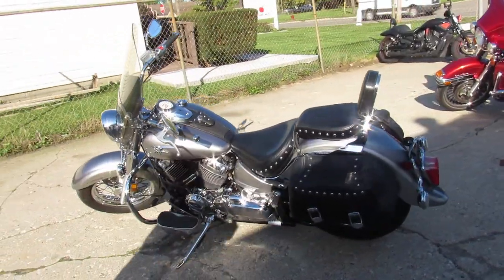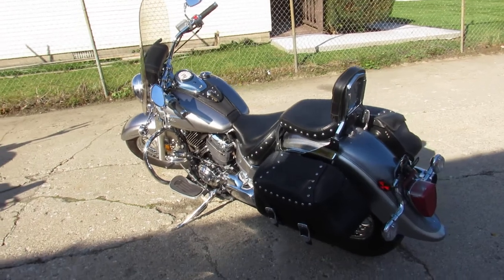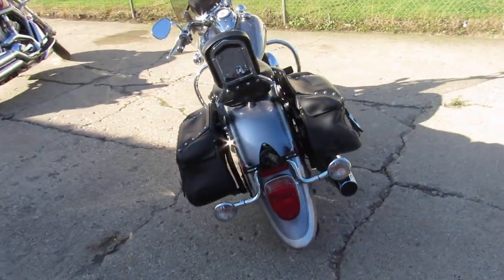This is a deal — perfect. Two-tone liquid silver and steel gray paint. Tons of chrome, saddlebags, backrest, windshield, and more guys.